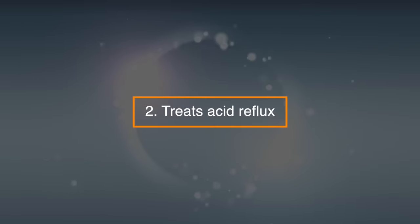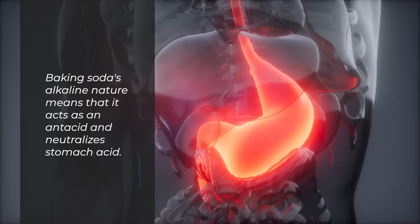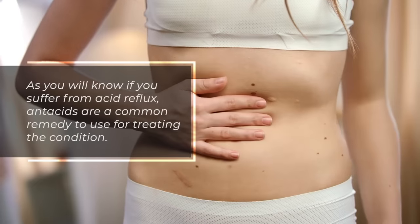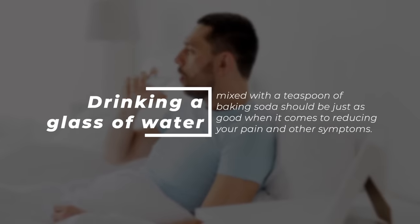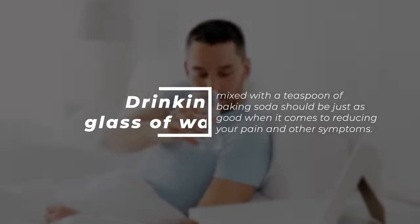2. Treats acid reflux. Baking soda's alkaline nature means that it acts as an antacid and neutralizes stomach acid. As you'll know if you suffer from acid reflux, antacids are a common remedy for treating the condition. Drinking a glass of water mixed with a teaspoon of baking soda should be just as good when it comes to reducing your pain and other symptoms.